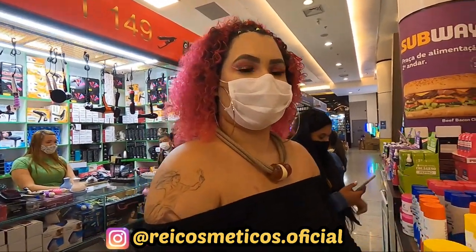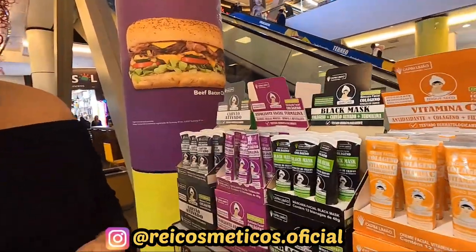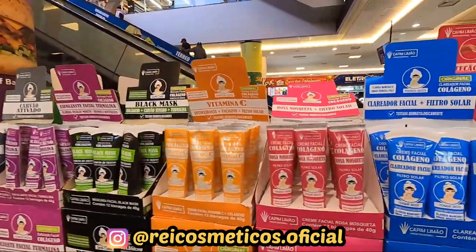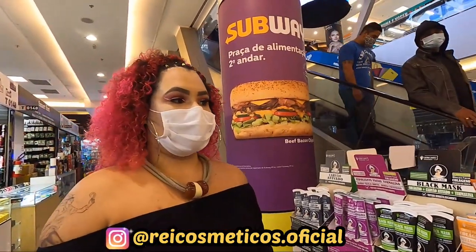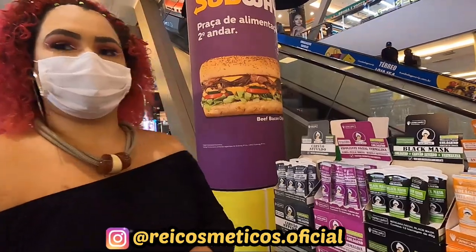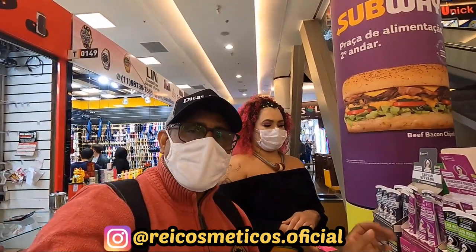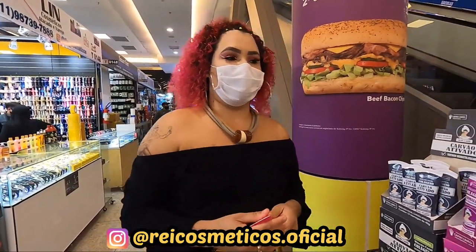Já pode começar a fazer pedido agora, já pode chamar a gente no WhatsApp. Qual é o mínimo de atacado pra envio pro Brasil inteiro? A gente não tem mínimo específico — a gente só pede que seja no mínimo a caixinha fechada pra sair no valor de atacado. Não tem mínimo! Então, se você tá pensando em começar, quer experimentar o produto? Pede aí umas duas, três caixinhas — já dá pra você começar. Pra quem tá começando, a gente ainda dá uma misturadinha na caixinha pra facilitar.